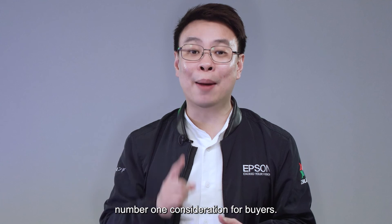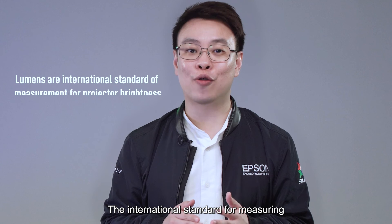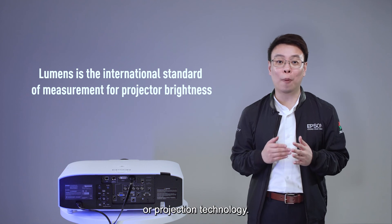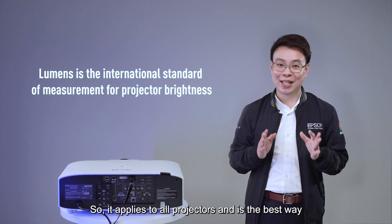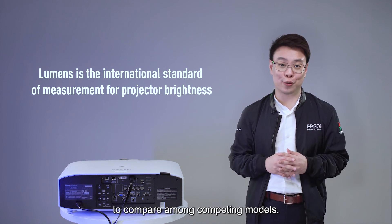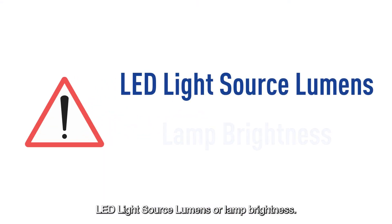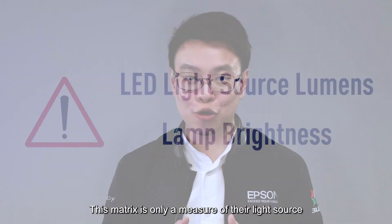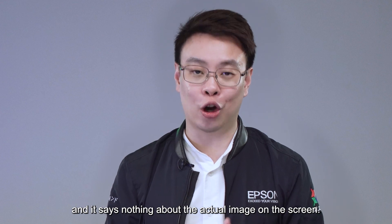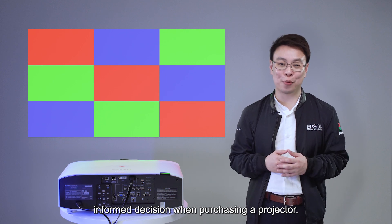Projector brightness is the number one consideration for buyers. The international standard for measuring projector brightness is lumens, and lumens are independent of the light source or projection technology, so it applies to all projectors and is the best way to compare among competing models. Be cautious if a projector brand is listing LED light source lumens or lamp brightness — this metric is only a measure of their light source and says nothing about the actual image on the screen. We hope we helped you make a more informed decision when purchasing a projector. Thank you.